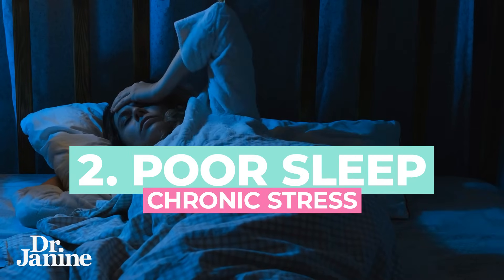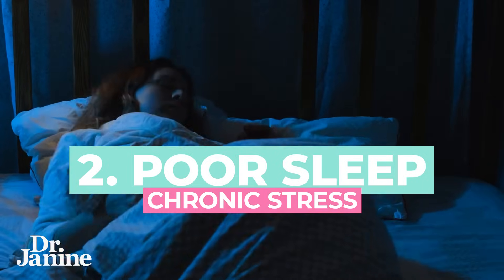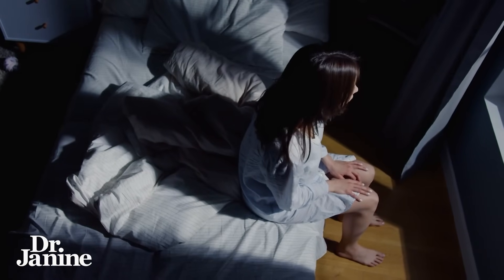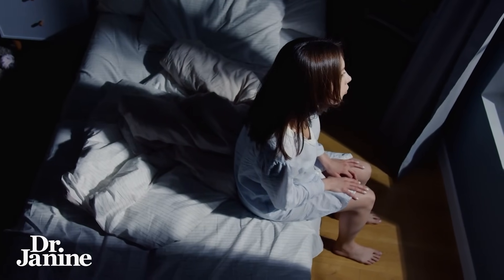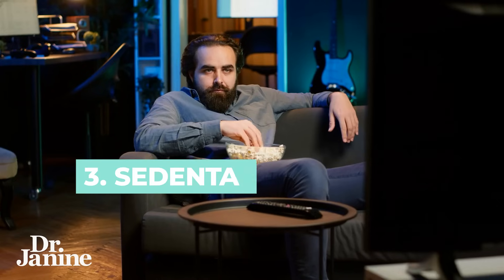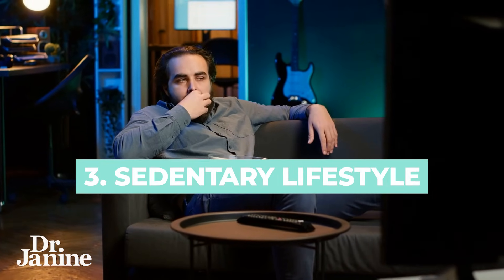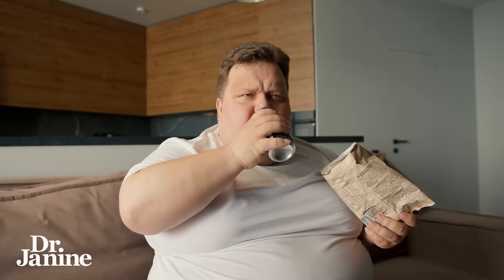Another factor, number two, is poor sleep or chronic stress before your blood work. Lack of sleep can elevate your cortisol levels, which can then increase your blood glucose levels and raise that A1c level over time. Number three is a sedentary lifestyle. If you haven't been active or moving around, especially for longer periods of being inactive, that can significantly raise your blood glucose levels, lead to insulin resistance, and nudge that A1c level a little bit higher.